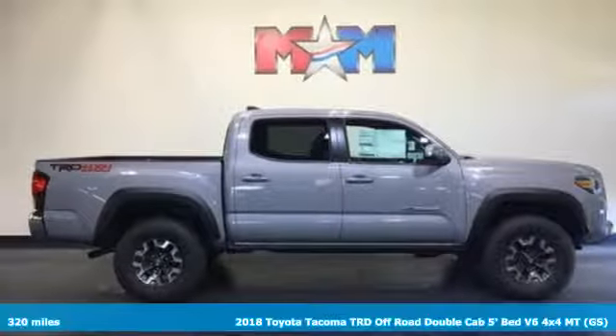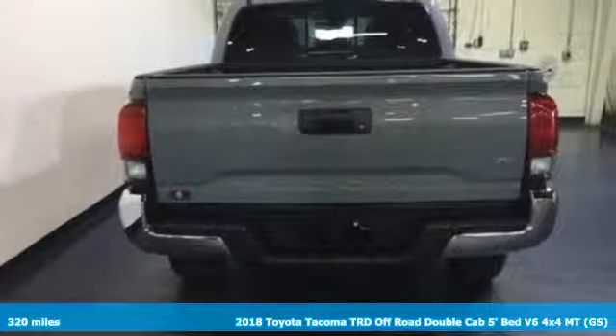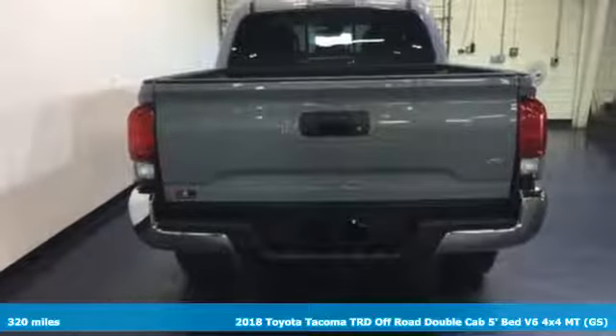Here's a 2018 Toyota Tacoma. For as long as you can remember, there's always been one constant: your love for a solid truck.